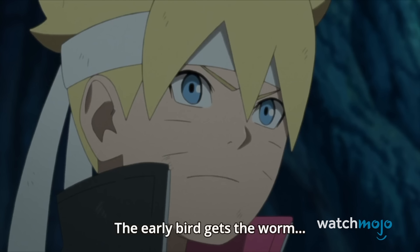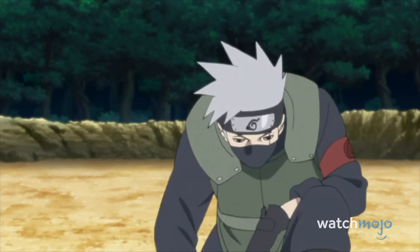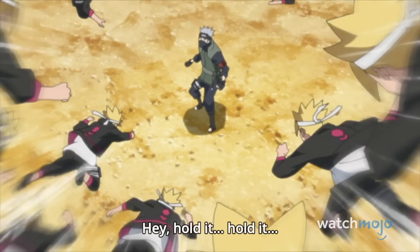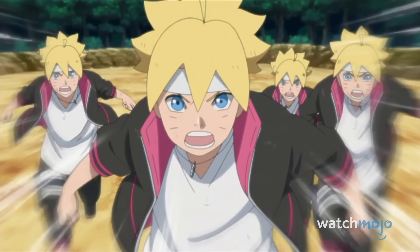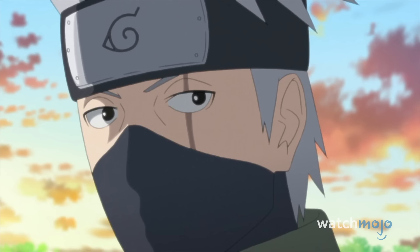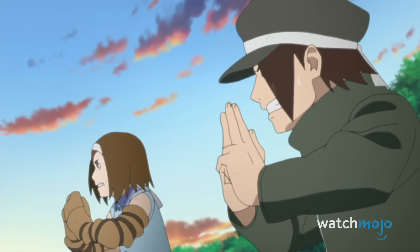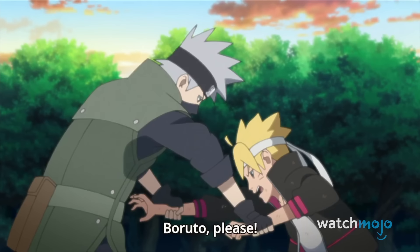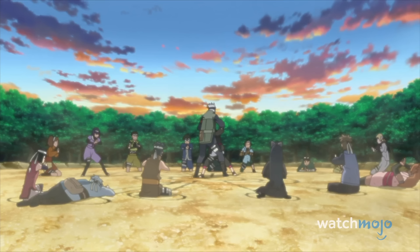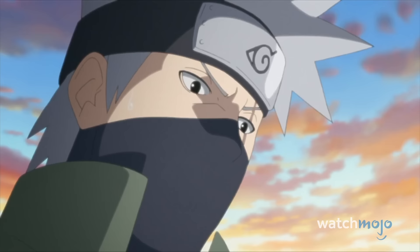In order to land themselves the rank of Genin, Boruto and his classmates launch a well-coordinated ploy in order to complete the bell exam. Only problem is, they have to outwit Kakashi along the way, who doesn't make it easy. However, thanks to a combination of Shadow Clones and Transformation Jutsu, as well as a sealing barrier, the up-and-coming Shinobis succeed in pulling a fast one on the copy ninja, managing to pass the test by the skin of their teeth.